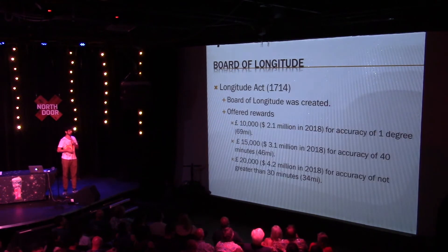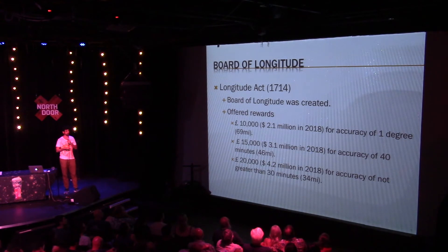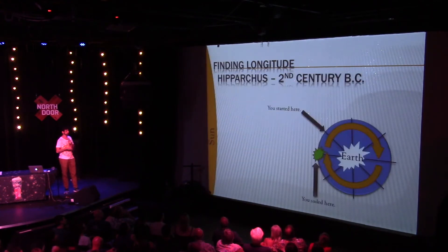This prompted the Longitude Act of 1714, when a Board of Longitude was created to evaluate proposals for how to discover longitude. They offered huge prizes, had a ton of submissions, all of which were absolute trash. The thing is, people have actually known in theory how to calculate longitude for a really long time — since the 2nd century BC.